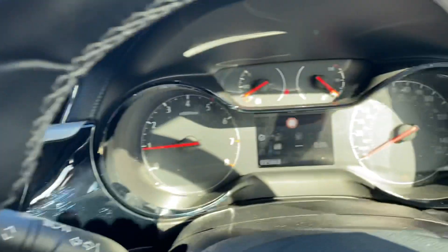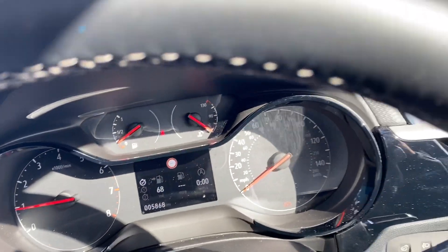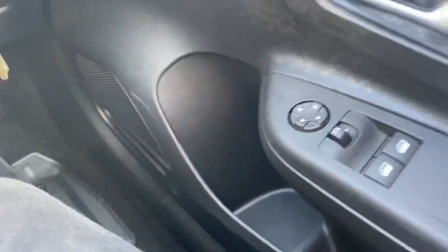This car has got 5,868 miles on the clock. Automatic lights, electric windows and electric adjustable mirrors.